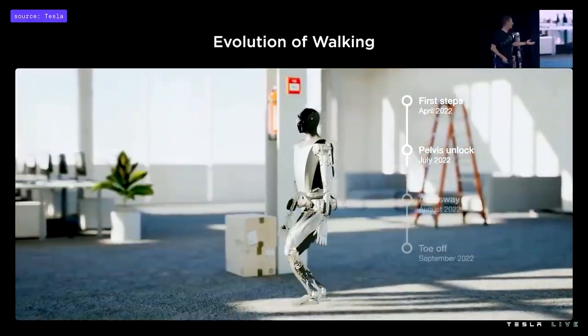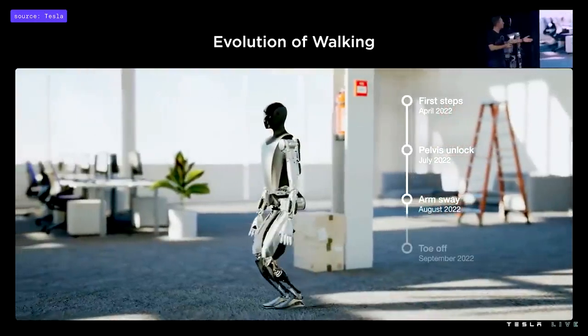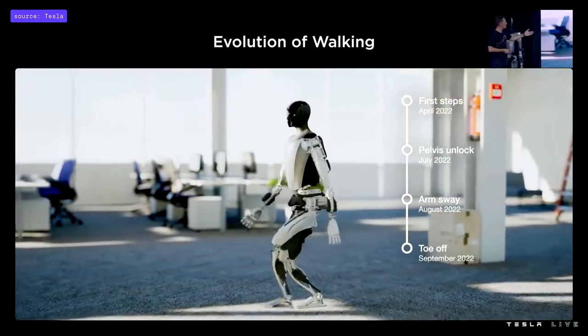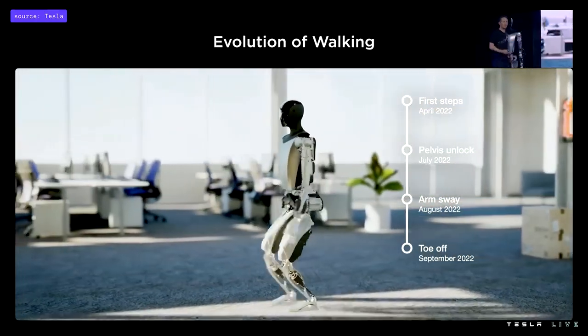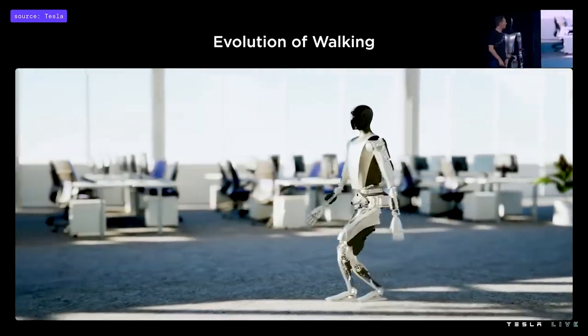This is a video of the motion control code running in the autopilot simulator, showing the evolution of the robot's walk over time. We started quite slowly in April, and started accelerating as we unlocked more joints and deeper, more advanced techniques like arm balancing over the past few months.